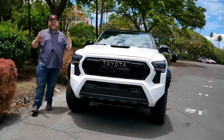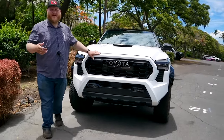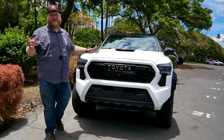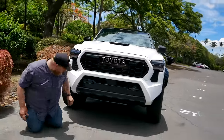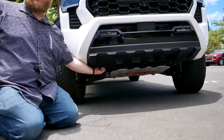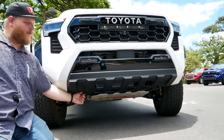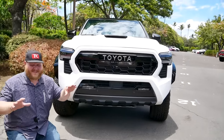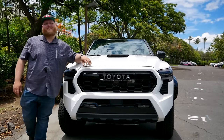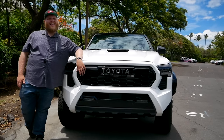In our initial news video on the Tacoma, we couldn't see the front tow hooks and commenters pointed out their absence. But be happy — there are recovery points, they're just a little recessed under there. There's a serious hook right onto the frame on each side. They're not exposed up in the bumper, which would be nice, but unlike the Tundra, we do get front recovery points here on TRD Pro. They're just not red — only the rear hooks are red.